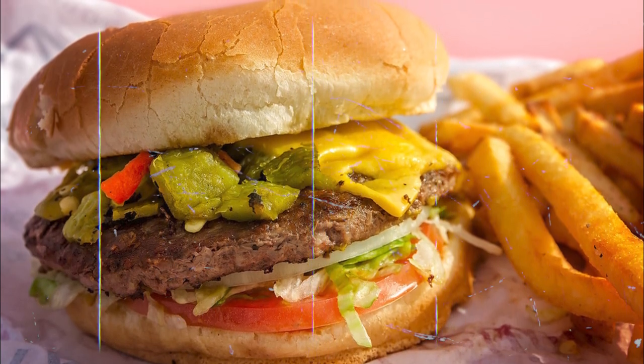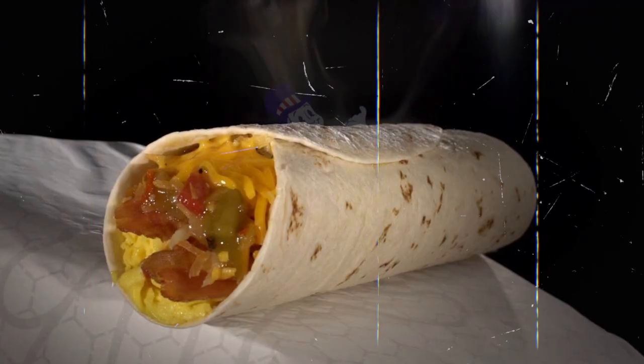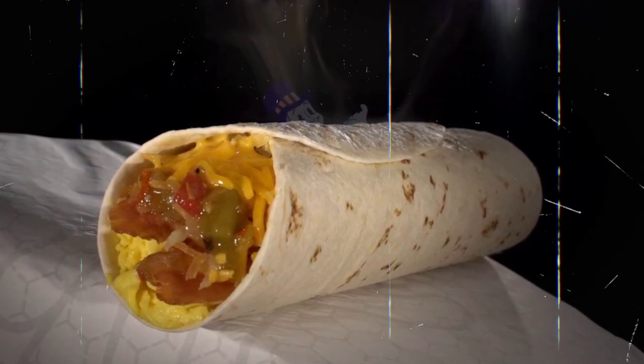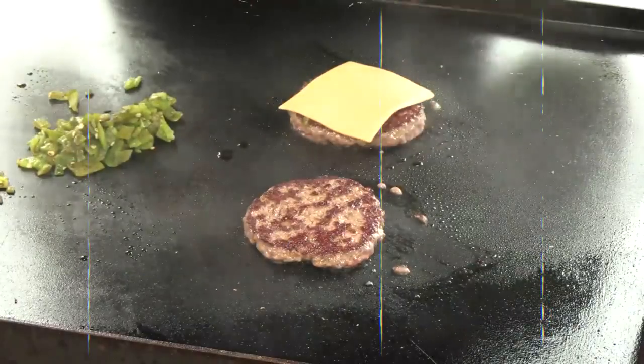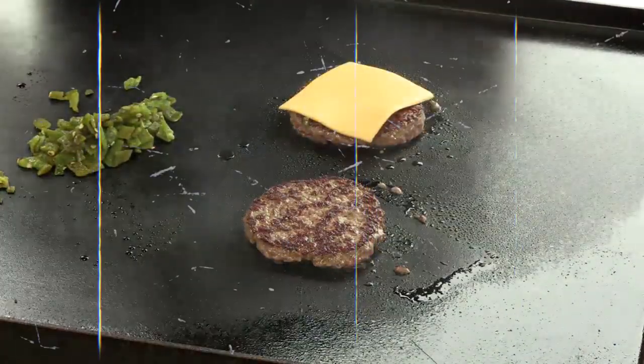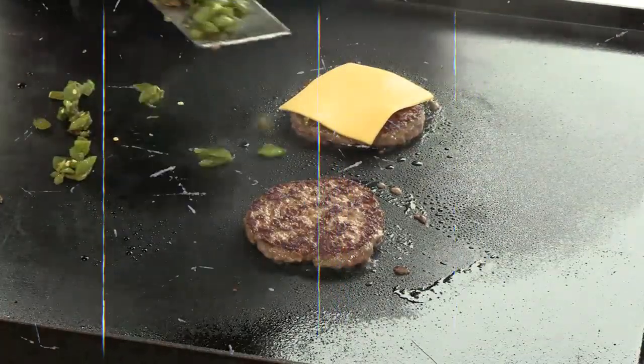But wait, there's more. Brace yourselves for a breakfast burrito extravaganza featuring real, fresh, cracked eggs right before your eyes — none of that powdered nonsense. These babies are slowly cooked to perfection, packed with zesty green chili, and made with love just for you.